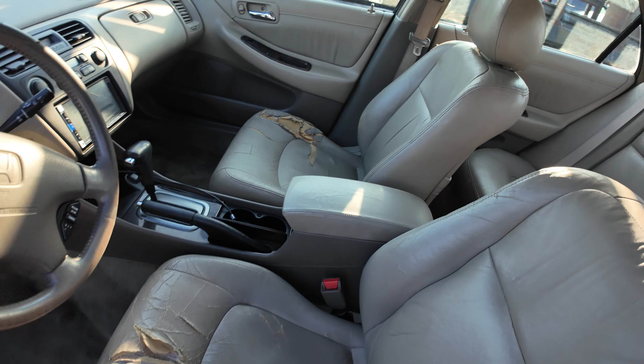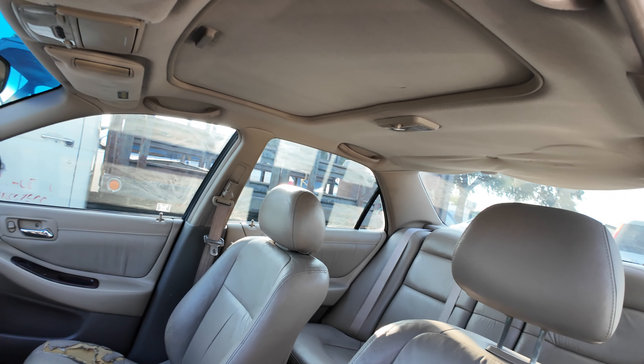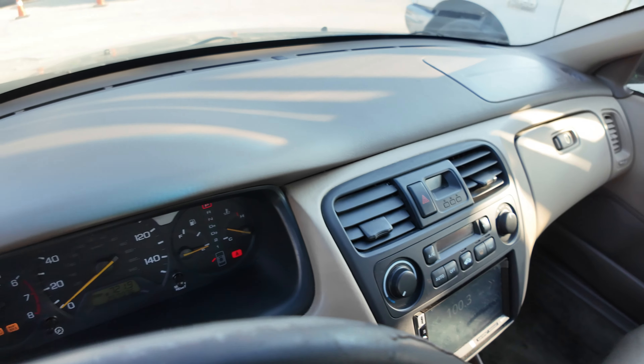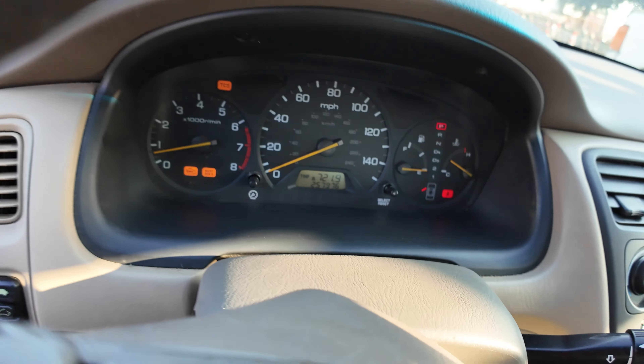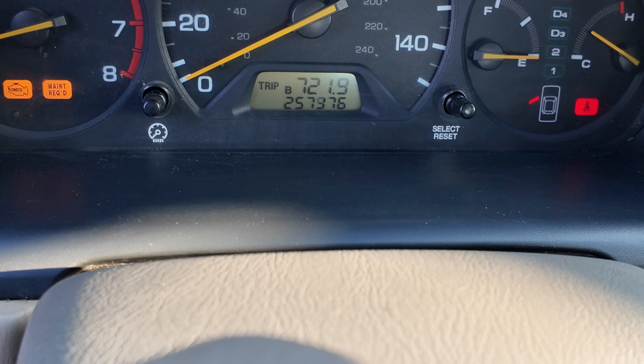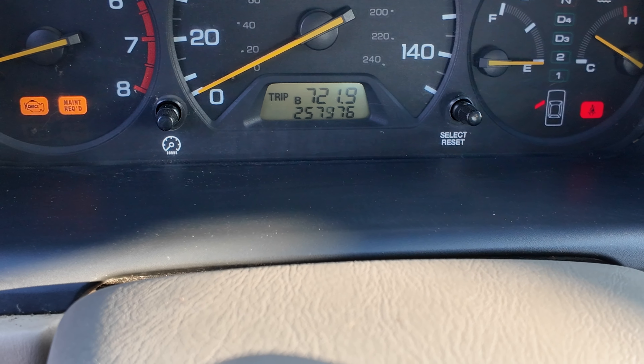On the interior, seats and headliner look good, and you get a sunroof up there. There's an aftermarket radio, dash is clean as well. On your mileage, you have 257,976.